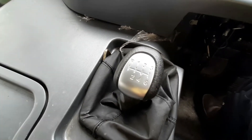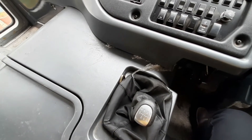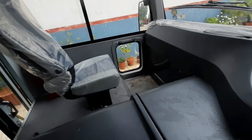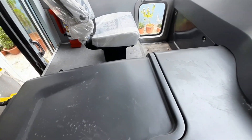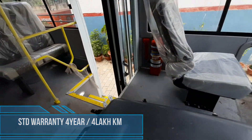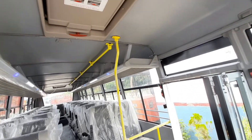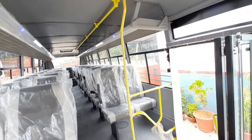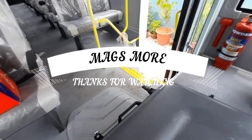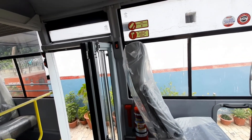The transmission is ET35 S6, synchromesh type with 6 forward and 1 reverse gear. The Aishah 2019 Skylane model comes with a very good warranty of 4 years or 4 lakh km, and the first service comes at 50,000 km — overall a good package. I hope you all liked this video; please hit the like button and don't forget to subscribe to the channel. This is Shweb signing off.